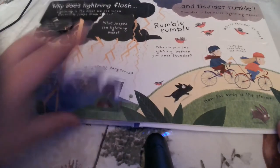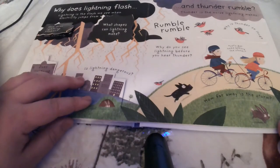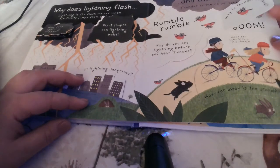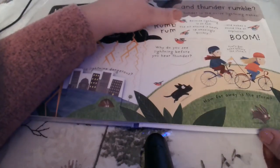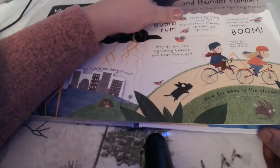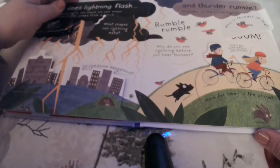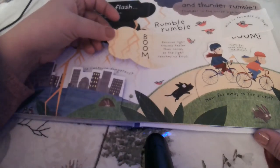Is lightning dangerous? Yes, it can be. You're safe if you're indoors, though. That's why you never want to stand underneath trees or out in the open when a storm comes — always go inside to be safe. Why is thunder so loud? Because lightning is so hot, the air around it heats up amazingly quickly and makes a sound like an explosion. Boom! Why do you see lightning before you hear thunder? Because light travels faster than noise, so the light reaches us first.